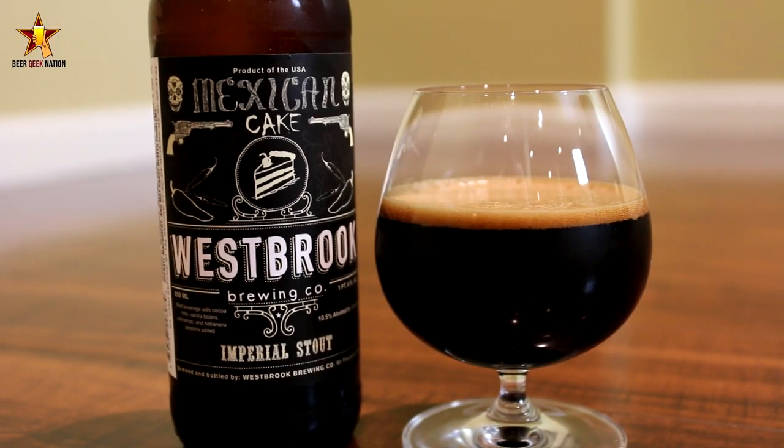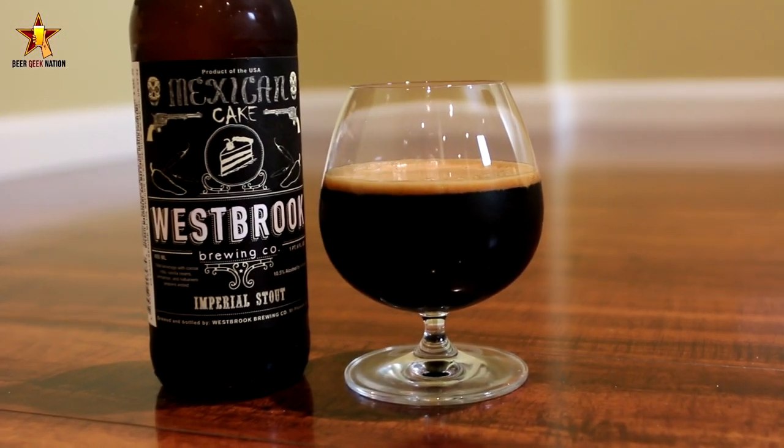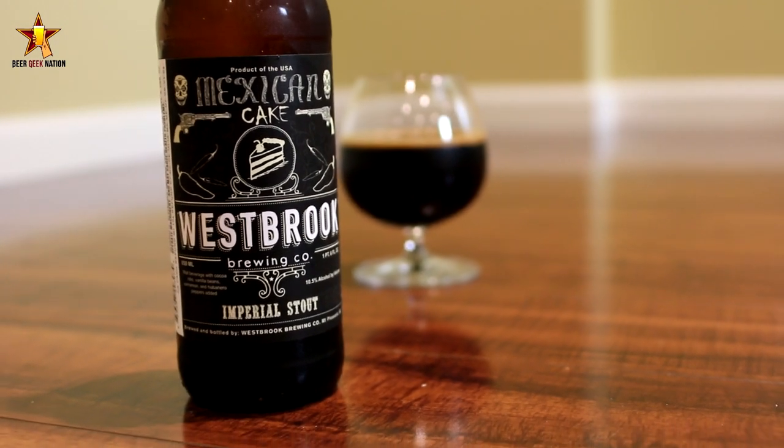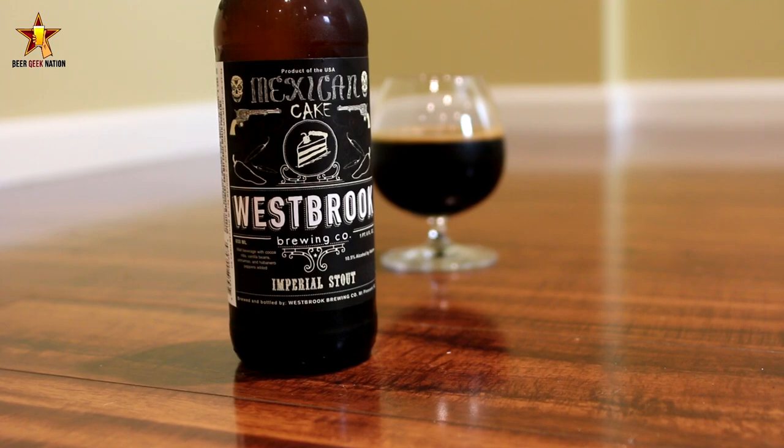Maybe it's supposed to mimic a mole sauce or something to that effect. This is one of those beers that's making a lot of waves in the craft beer community — a lot of people are seeking it out. Westbrook's brewing some really killer beers. They're brewing a lot of beers with Evil Twin, and their Goza is one of the most sought-after styles, coming back in cans and everything. Looking forward to this. Got to give a big thanks to Matt for trading this one for me.